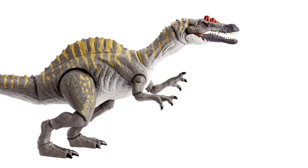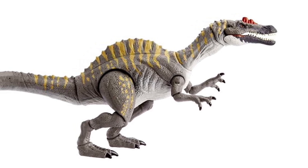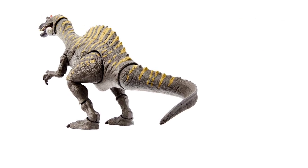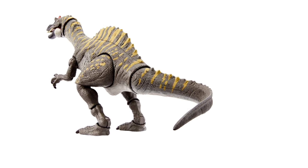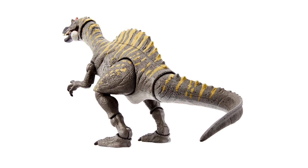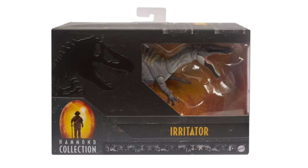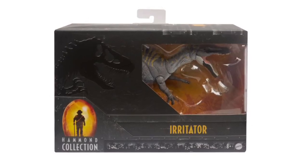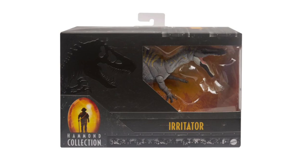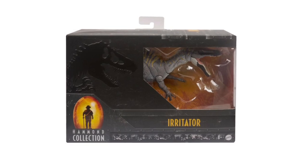It's noticeably different from the Irritator figures in the mainline, which is remarkable — they didn't just add articulation but really started from the ground up. There's a little tail fluke action too; this animal might be semi-aquatic. I've heard the coloration is inspired by Jurassic Park Builder and an old Game Boy Jurassic Park 3 game that I loved, so extra points there. In the box shot you can see they really highlighted the mouth with that darker color, which gives it a great boost of contrast and an extra menacing look.